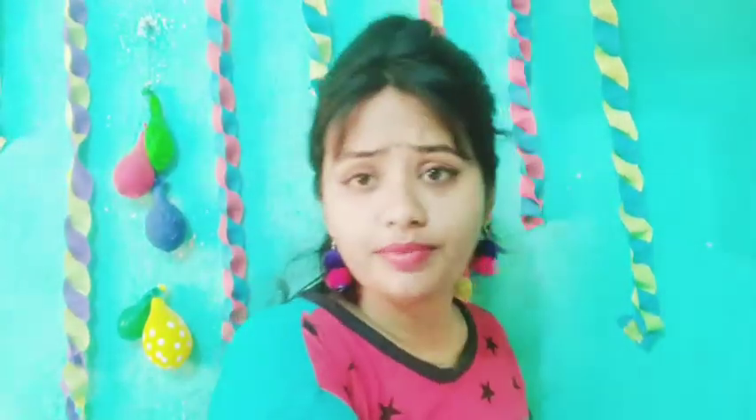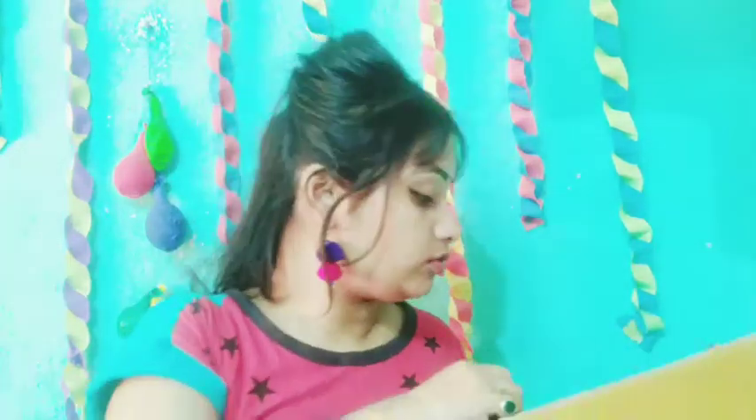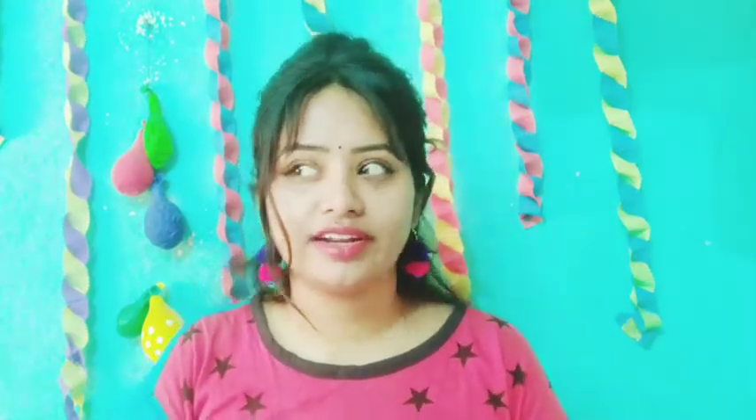First, let me show you the box I received. I bought these products from Purplle. If Alps Goodness products are available on other websites, I'll write it below. I don't think they are available on Nykaa, but you can check Flipkart and Amazon if they're available there. I have never seen Alps Goodness products in my local market either, so let me just unbox and show you what I bought.